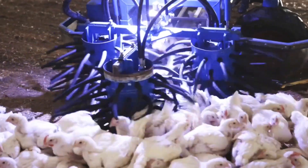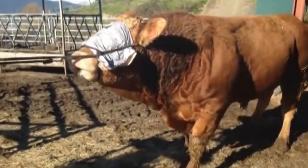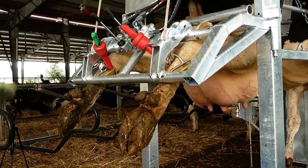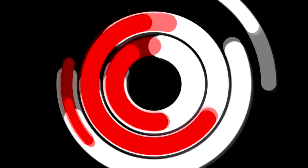Hi everybody. Nowadays, the livestock sector has started to invest more in technology. This increases production efficiency and creates incredible techniques. In this video, we talk about the main technologies and techniques used in animal farms. You will see many of these inventions used in farms for the first time.